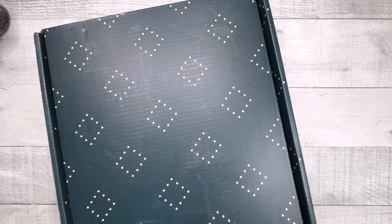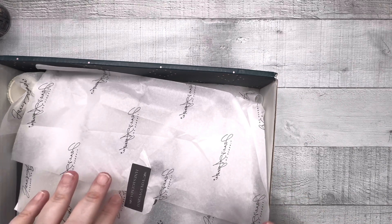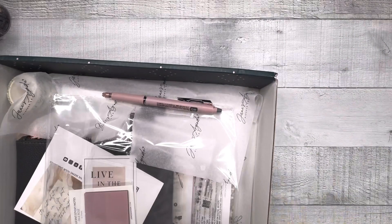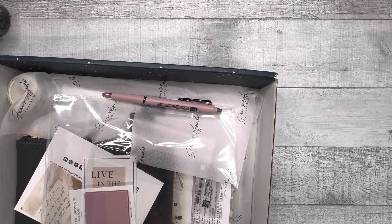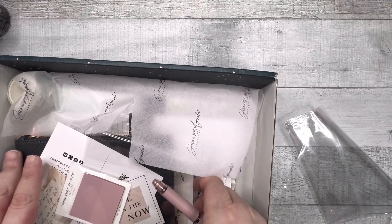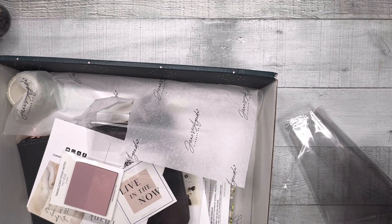Hey guys, welcome back! In today's video we are opening my February sub box from Jane's Agenda. There's a lot of stuff in here, but from what I understand, March is going to be huge. I did already go through things — sorry, I was impatient — so I'm gonna get everything out and then we'll come back and look at everything.